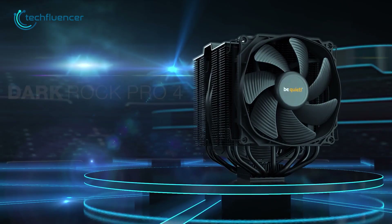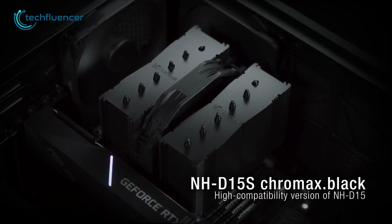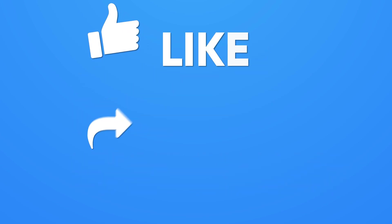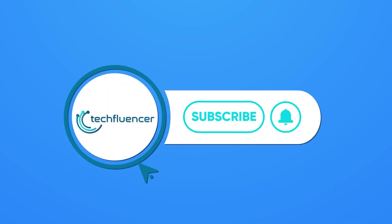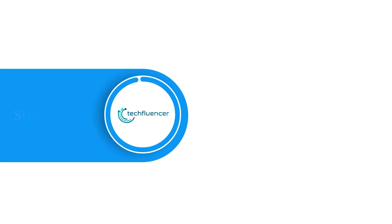So that was all about the 7 best CPU coolers for the Ryzen 9 7950X3D. If you want to see more videos like this, please give it a thumbs up, share it with your friends, and let us know your thoughts in the comment section down below. Subscribe to our channel and hit the bell icon if you want to see more videos like this on your feed.